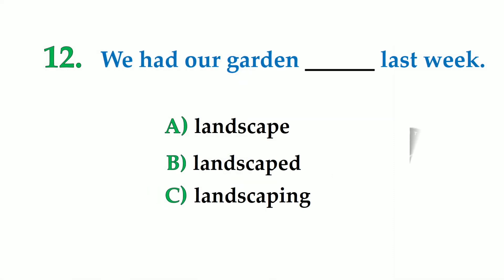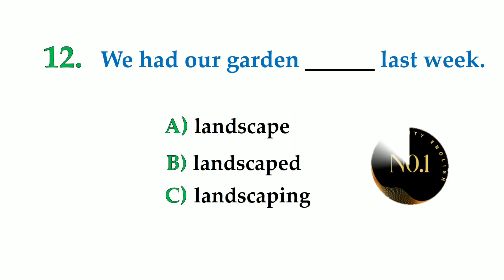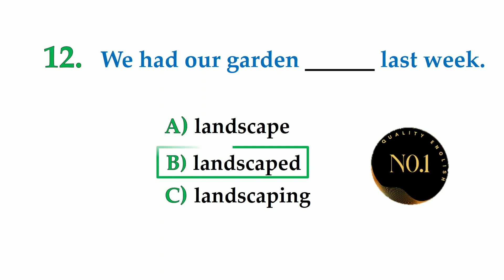Number 12. We had our garden dash last week. A: landscape, B: landscaped, C: landscaping. So the correct answer is: we had our garden landscaped last week.